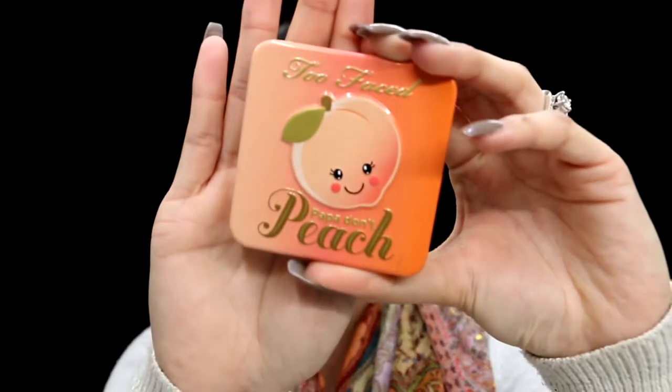Now for blush. I'm taking the Papa Don't Peach Blush by Too Faced — I love this, the color is super pretty and it gives like a nice pinky vibe. It smells so good. I'm taking my Morphe E3 brush, concentrating it there and dragging it out. This is just going to make your skin look very youthful, like if you were running in the cold — very beautiful and healthy.